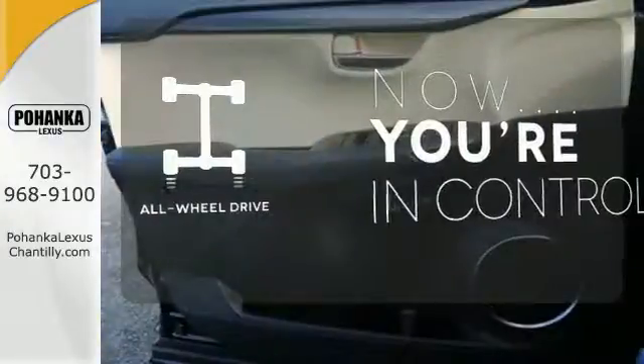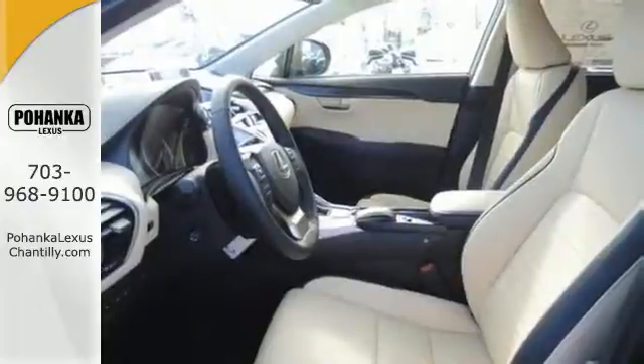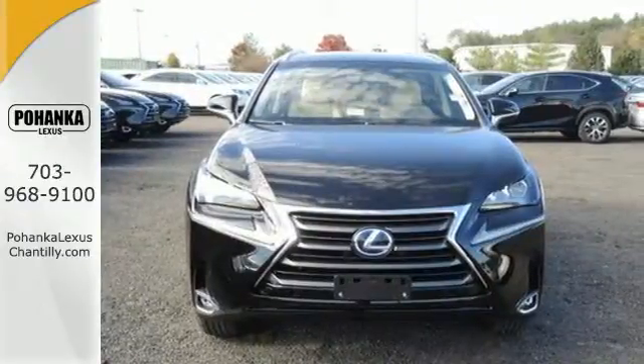This vehicle with its grippy all-wheel drive can handle anything Mother Nature throws at you. Tenacious, efficient, and beautiful inside and out. Test drive this Lexus Hybrid today.